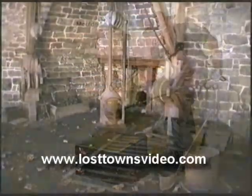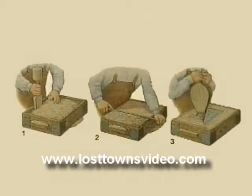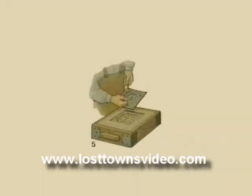Some of the molten iron was pulled off and poured into molds to make things like firebacks, one of the most famous being George Washington's crest or cipher. Washington ordered four of these ciphers for his home in Mount Vernon through agents in Philadelphia, and they were cast at Batsto. Two still exist.